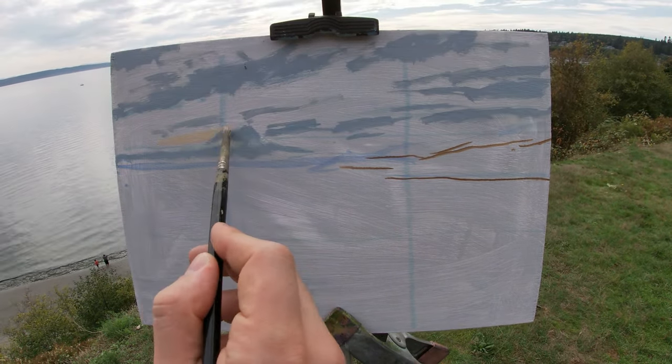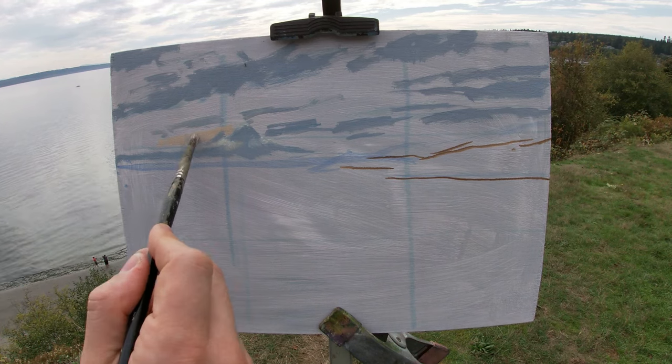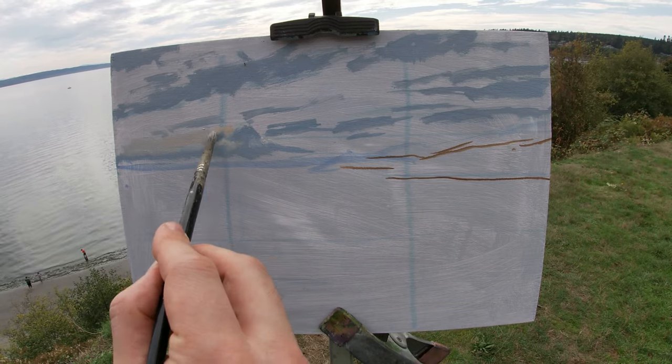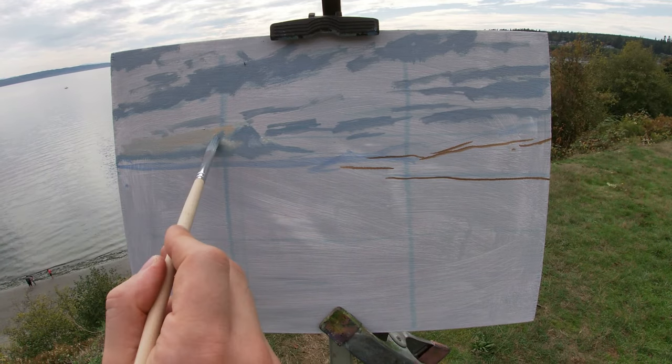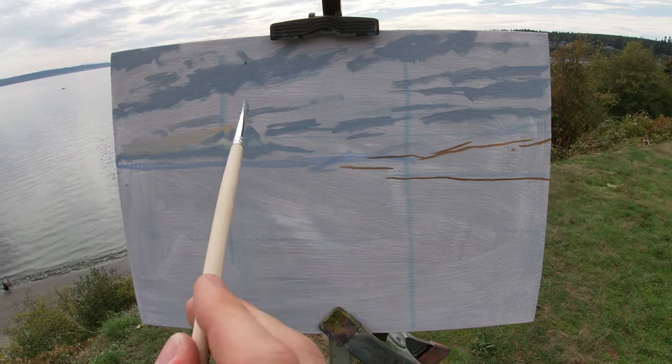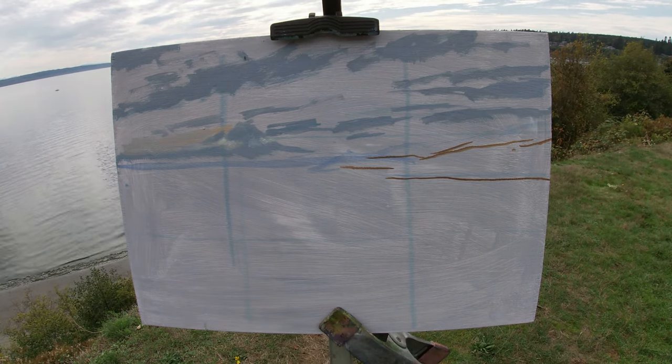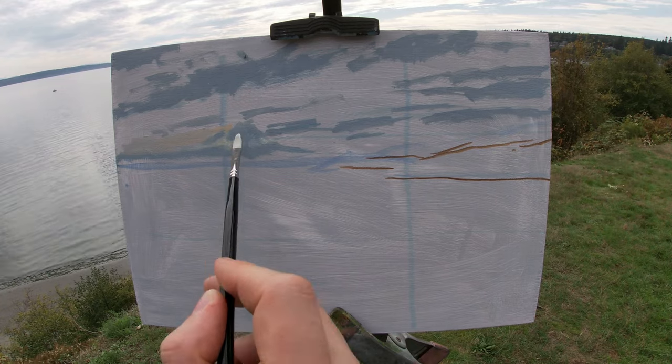It can be a bit distracting and require more painting to hide the underdrawing. Here I'm painting in the shadows of the clouds in the sky, using a color mix of ultramarine blue, alizarin crimson, titanium white, and just a small touch of raw umber to make a low-chroma purple.